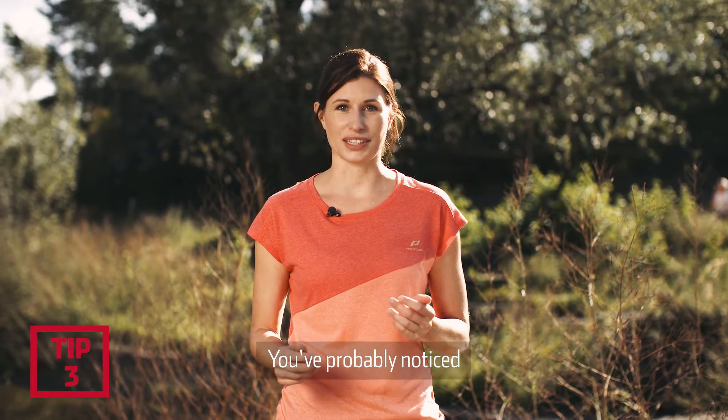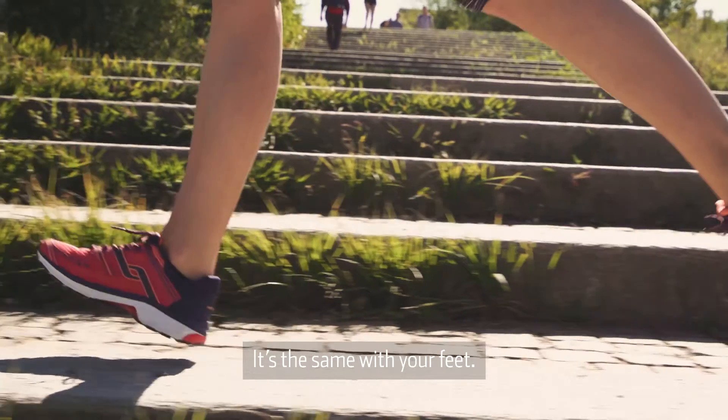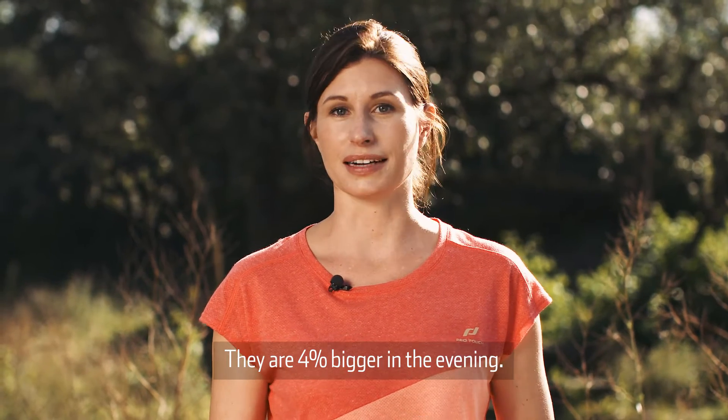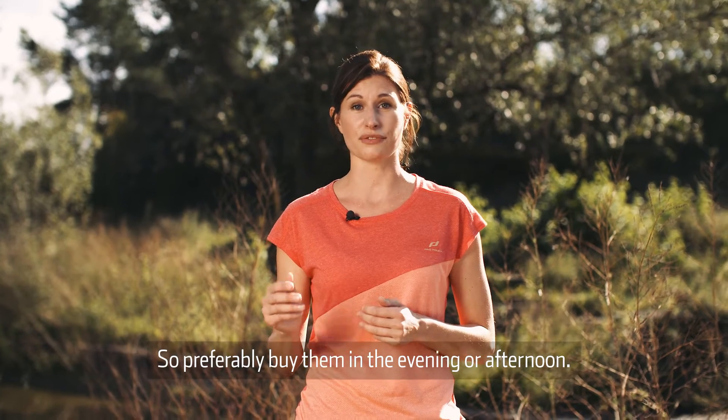You have probably noticed that your stomach is bigger in the evening than in the morning. It's the same with your feet — they are 4% bigger in the evening, so preferably buy them in the evening or afternoon.